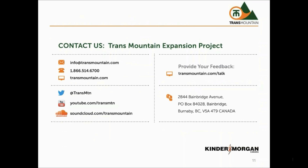Thank you for participating in this presentation. We would like to hear your thoughts, so please provide us with your feedback at www.transmountain.com/talk. We are committed to continuing to provide information as it becomes available, so please check our website and sign up for updates.